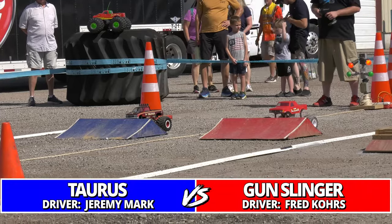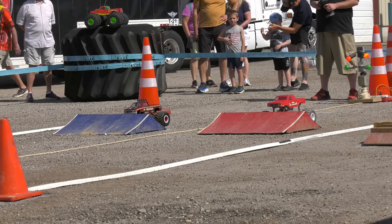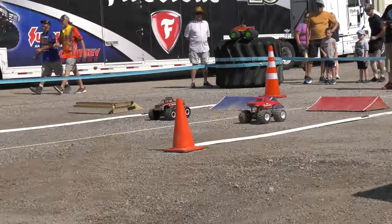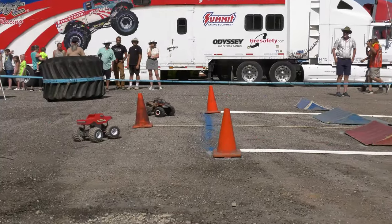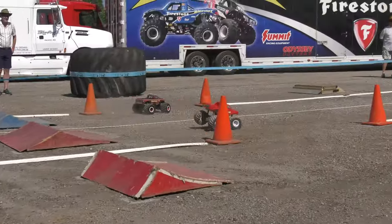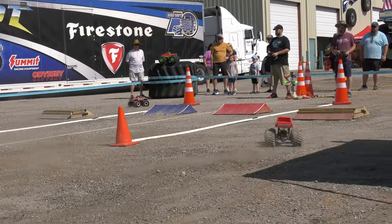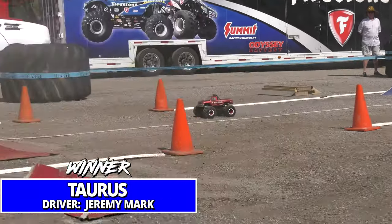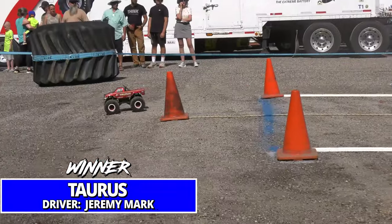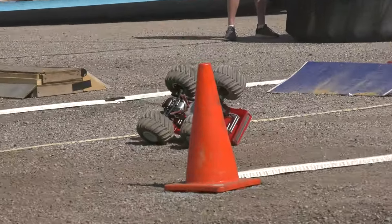Our second pair brings out Taurus, Jeremy Mark the number seven qualifier, and Gunslinger Fred Kors the number ten qualifier. Fred is newer to the Trigger King circuit, expanding his lineup and getting experience right there with one of our veterans. But both of them blow the crossover in the middle of the track — Taurus reacts fastest and takes the win the wrong way.